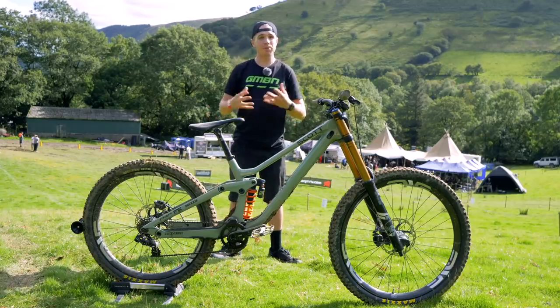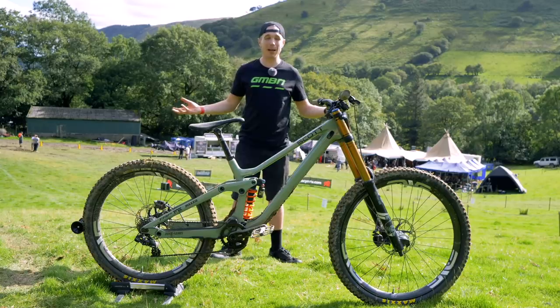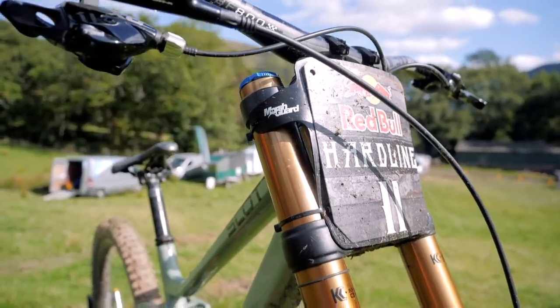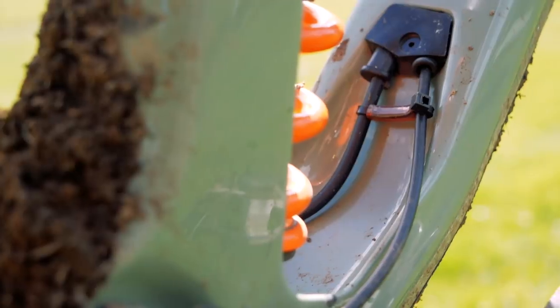This bike spent a long time in prototype, so needless to say he's running it all pretty stock, because it's about as bang up-to-date as he could hope to be. It has a really generous down tube protector, as well as very neat cable routing — he's actually got a little bit of tube there to eliminate any cable rattle whatsoever.